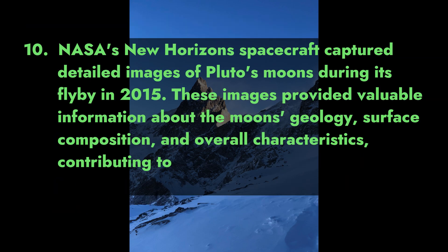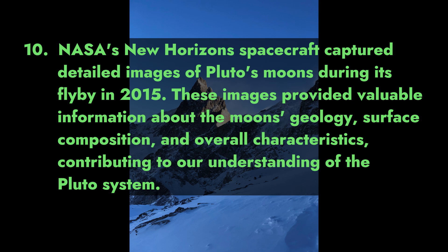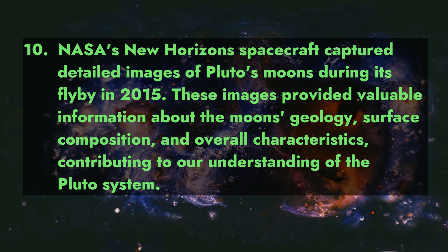NASA's New Horizons spacecraft captured detailed images of Pluto's moons during its flyby in 2015. These images provided valuable information about the moons' geology, surface composition, and overall characteristics, contributing to our understanding of the Pluto system.